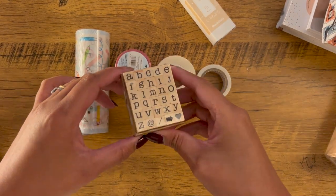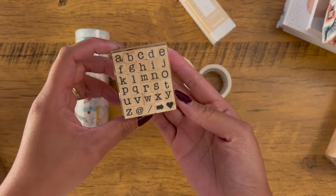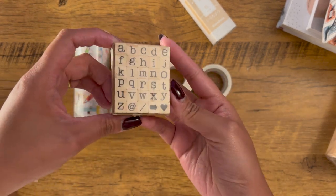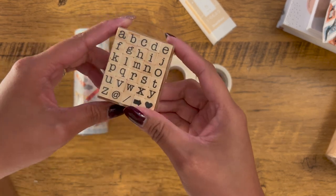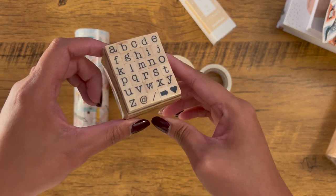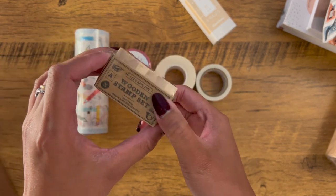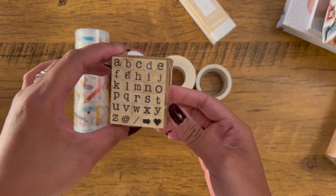I also got this Tools to Live By wooden stamp set. This is in a lowercase version and the typewriter-like font of this stamp is just really, really cute. I did have an alphabet wooden stamp as well, but they are in all capital letters.